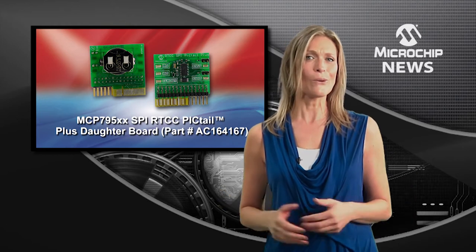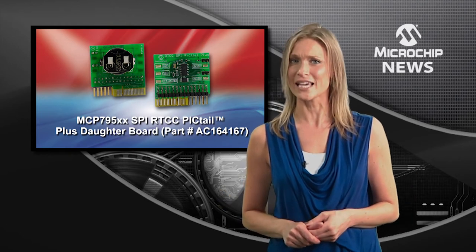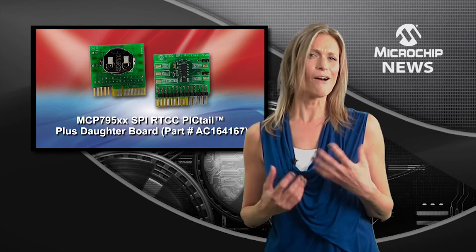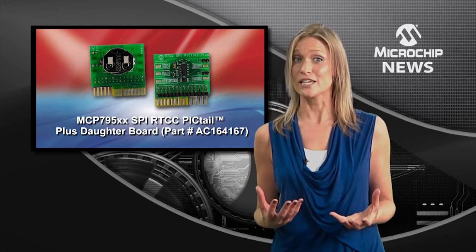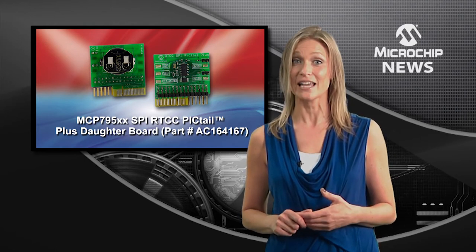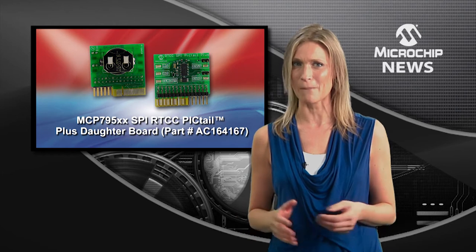Order them blank or with a pre-programmed unique ID to cut out additional memory and programming costs. Get higher accuracy with compensation for up to 22 seconds of crystal frequency drift every day, even when your design is on back-up power.